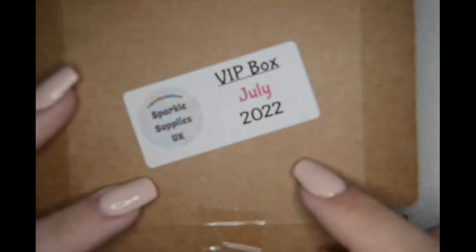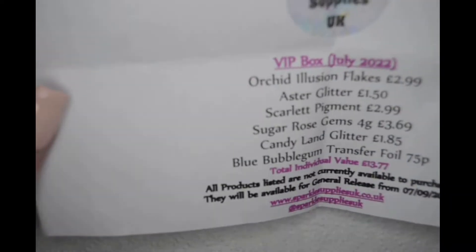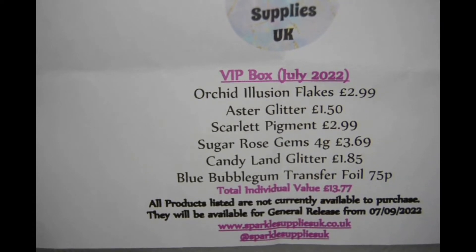It's very good value for money — it's £12.99 a month. This is what I got in the July edition. The first thing I'll show you is the price of everything, and you'll see the difference: I paid £12.99 and the actual amount was £13.77, so it's not bad.